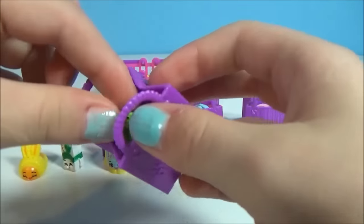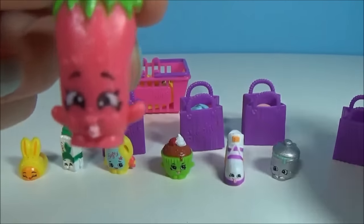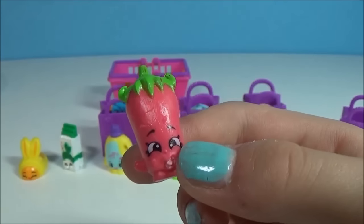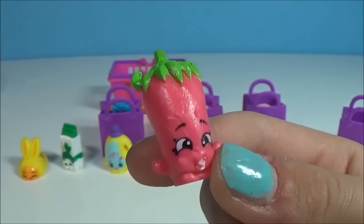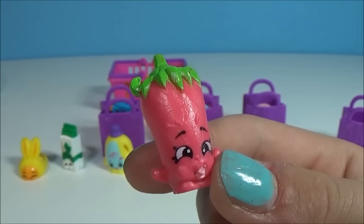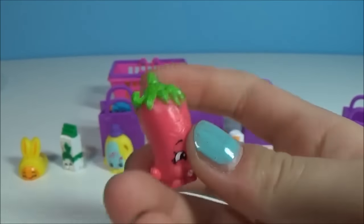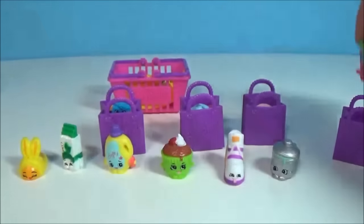In our first bag, we have Silly Chilly. By the way, Bun Bun Slipper is a common. Silly Chilly kind of looks like a strawberry — she has a green hairdo which I think is so cool, and she is also a common.